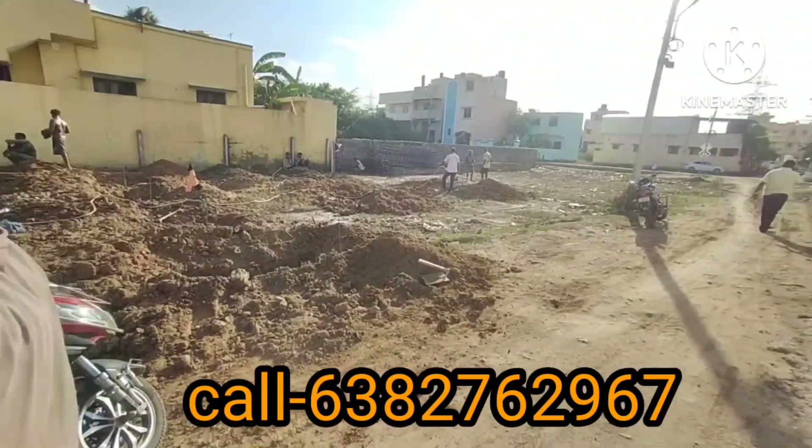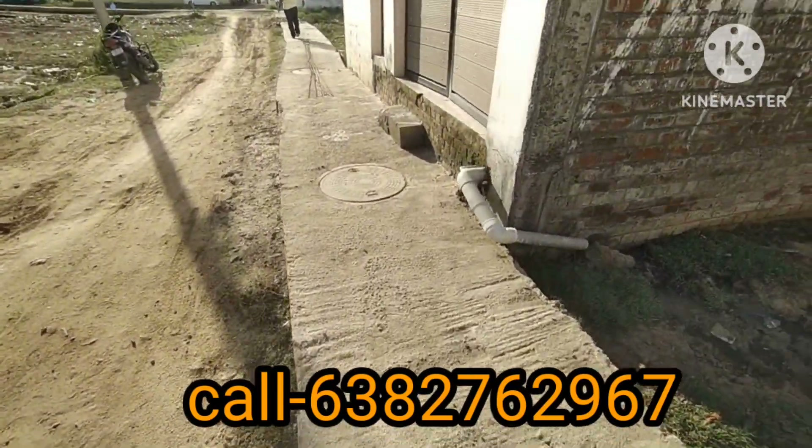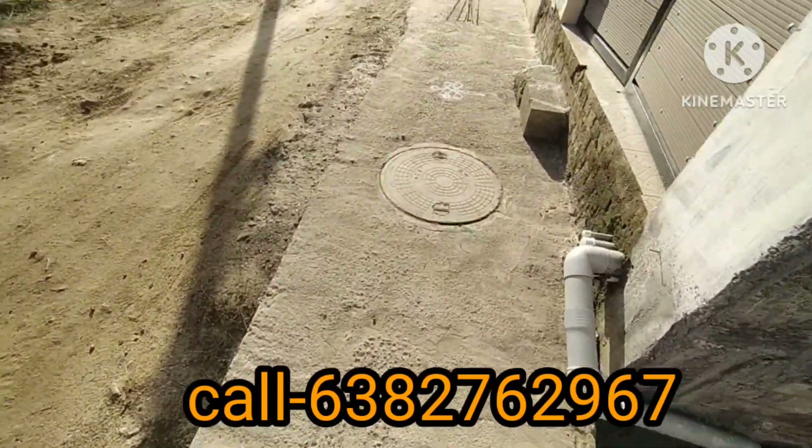If you want more details, you can call us at the number shown on screen. Now we will see the first unit on our channel. This is about a 20 feet road.